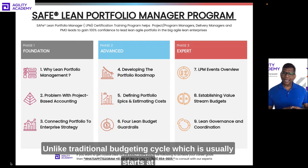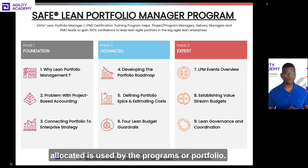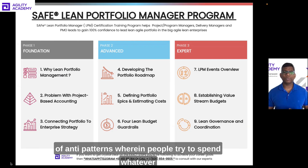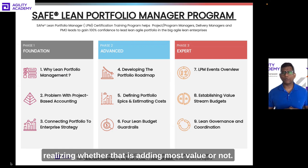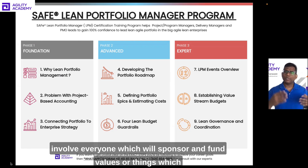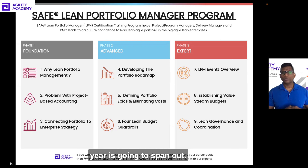Lesson 8 covers value stream budgets. Unlike the traditional budgeting cycle — which typically starts at a particular financial year and ends at the year, where any unspent allocation is penalized the following year — there are many anti-patterns where people spend whatever budget is allocated on any initiative without assessing value. Establishing value stream budgets will give you an alternative: how you can have participatory budgeting, involving everyone, sponsoring and funding things that are going to add value rather than assuming you know how the entire year will play out.